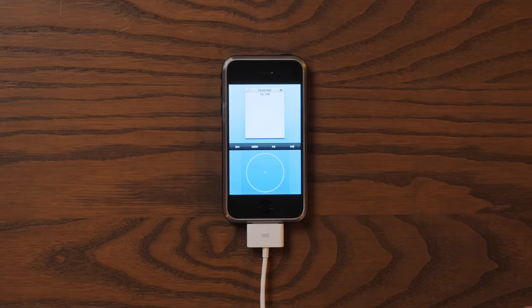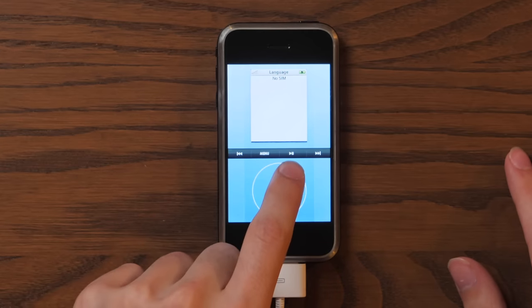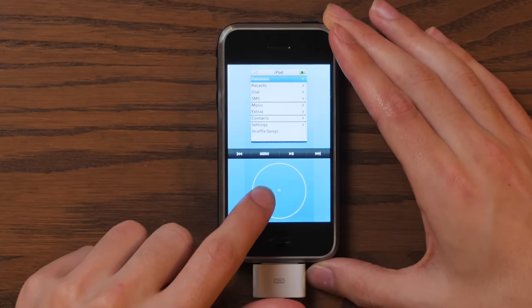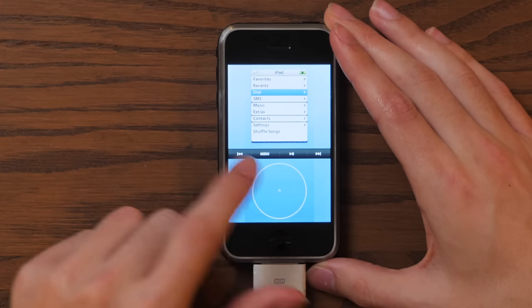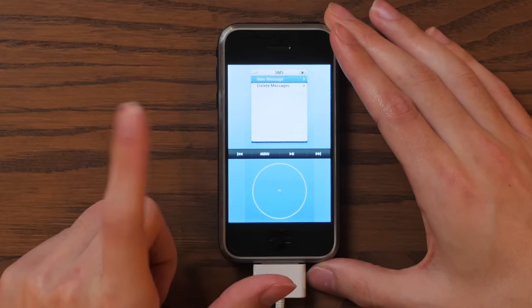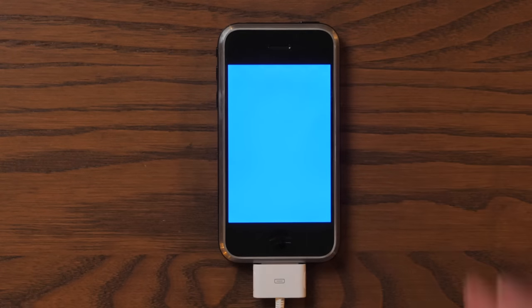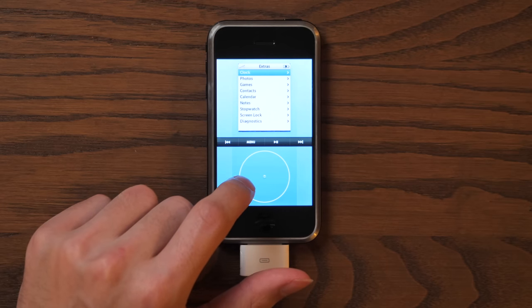And on the other one, this UI is honestly unlike anything I've ever seen before. It shut down, so we're rebooting it. Basically, what we're looking at here is an iPod interface running on an iPhone. You can see we have our menu, our play/pause, our forward and backward. And this right here is a digital scroll wheel. They were six months away from announcing the iPhone and this is what they were working with. This is unbelievably difficult to navigate.